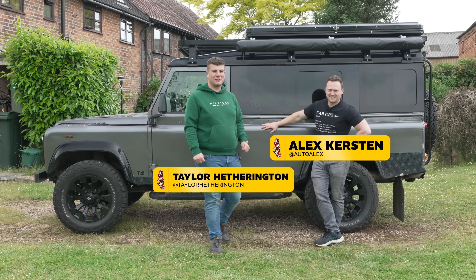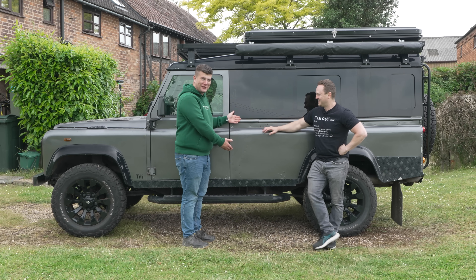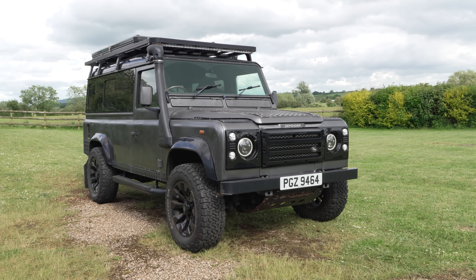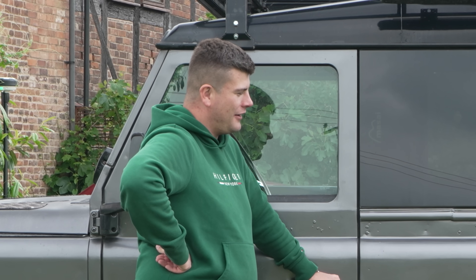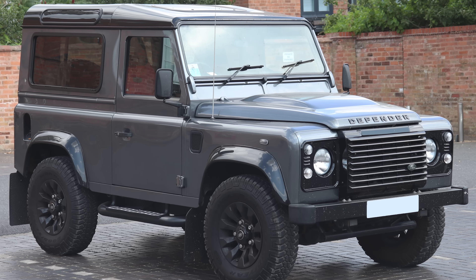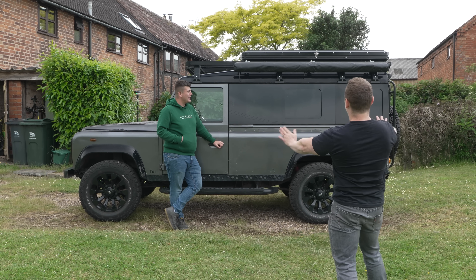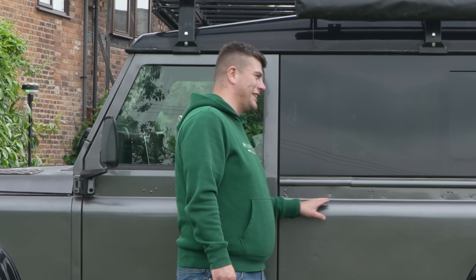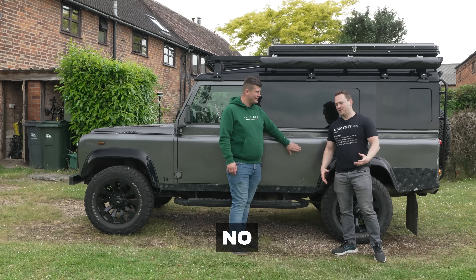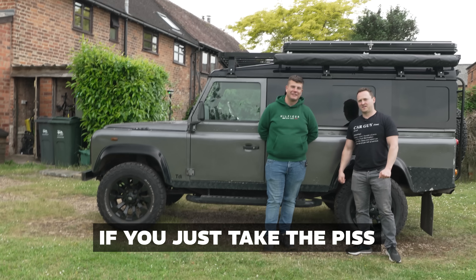Welcome back to the Auto Alex V2 channel. Today we have Alex and Rory's Land Rover, which is quite the spectacle, isn't it? Before we get into it — do you like this? I'm a Defender 90 man. I like the shorties. Correct me if I'm wrong.